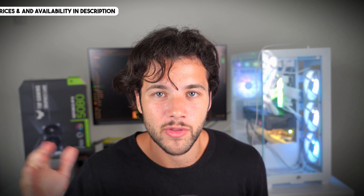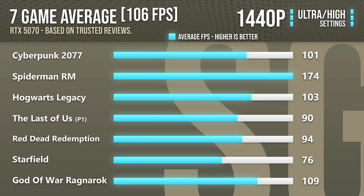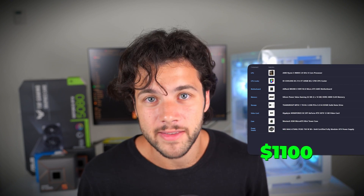On the other hand, if you have around $100 more to spend — about $1,100 for the entire system — you can switch to the Nvidia RTX 5070. This is one of the fastest graphics cards for 1440p resolution, offering 100+ FPS on average at high to ultra settings in demanding games, and 60+ FPS at 4K — or even faster depending on the game and whether you enable DLSS. The 5070 is definitely faster than both the 5060 Ti and 9060 XT, so if you want higher frame rates in demanding titles, upgrading to the 5070 is a good investment at around $1,100.